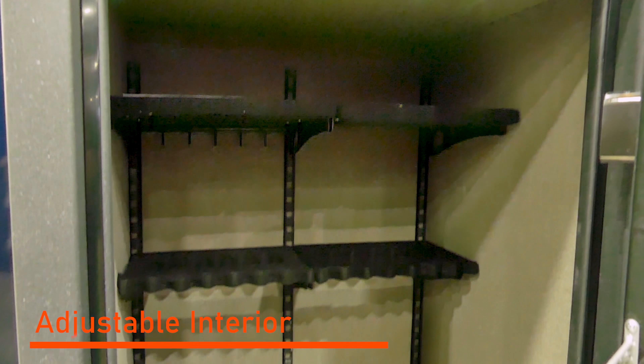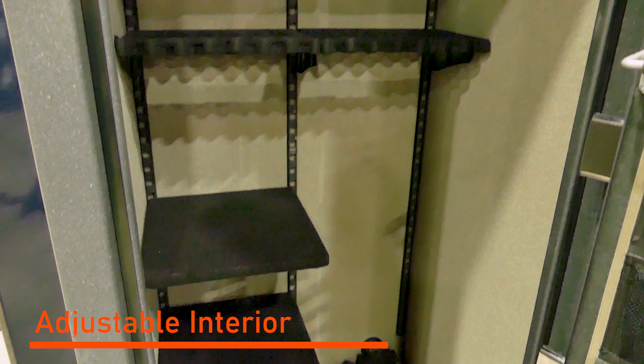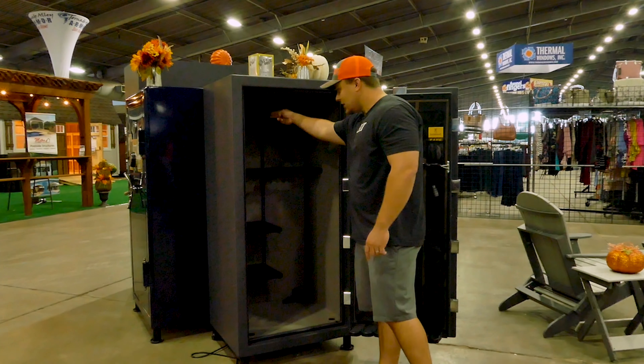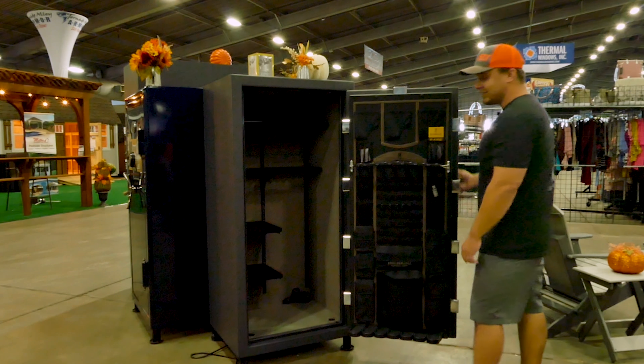You have their access drawer system, so everything is adjustable — it goes up, down, left, and right, whichever you're choosing. So you can do all shelves or all rifles. You also have pistol racks built underneath the bottom shelf, so you can actually store more pistols on the inside of the safe.